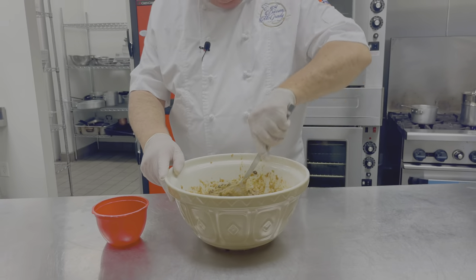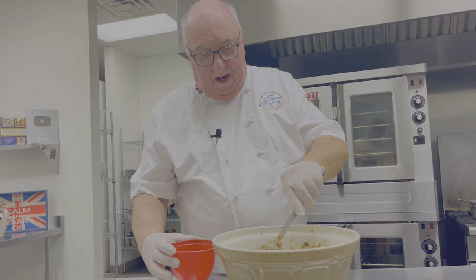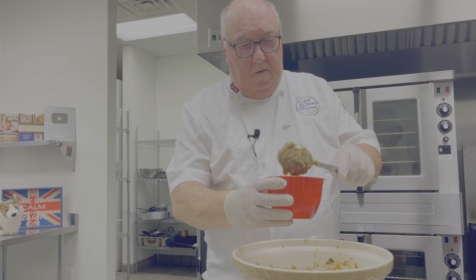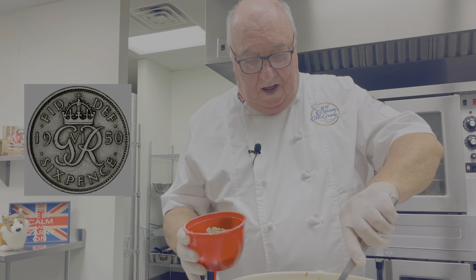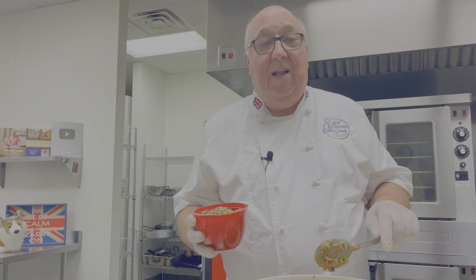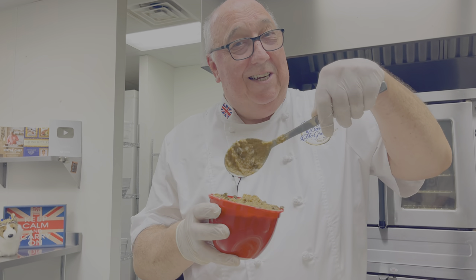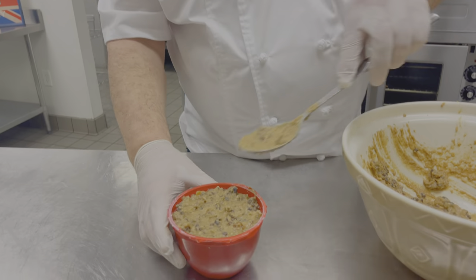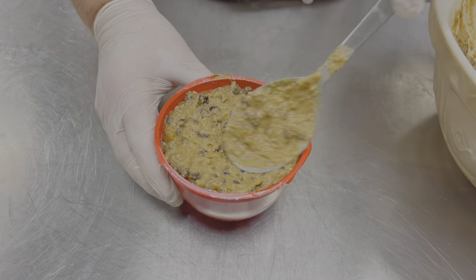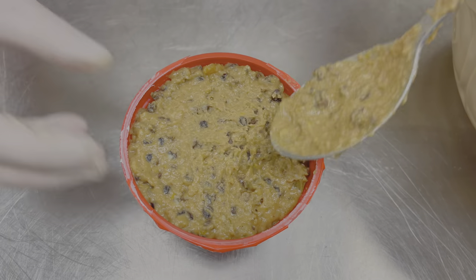Once it's all been stirred together and all the family have been and had a stir and made a wish, then you can put it into the mold. Tradition was that you'd put a little silver sixpence into the mix, and the person that found it on Christmas day was the lucky one — or they choked on it. At the palace we didn't put a sixpence in. Fill it to the top and then just flatten it out — it's not going to rise or anything. There's no raising agent in there; in fact it's actually going to sink a little.